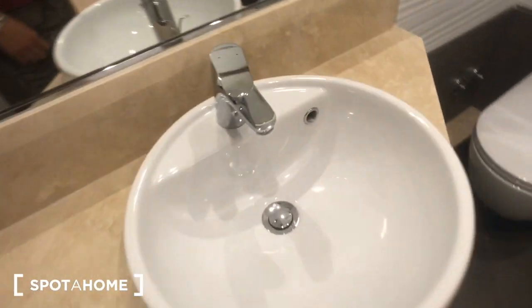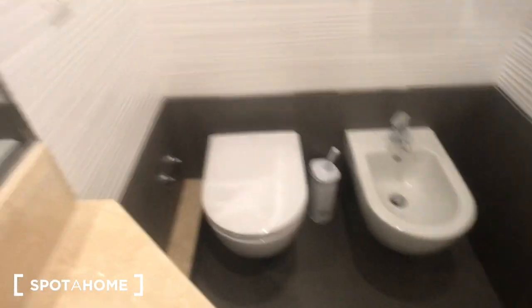You can find one bathroom here with the washing machine for laundry. You can find the shower, this big mirror here with this sink, the toilet, and there's a bidet.